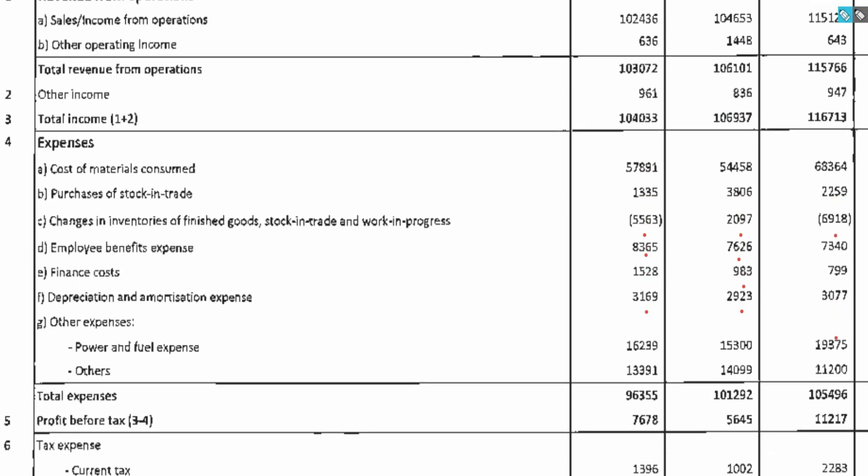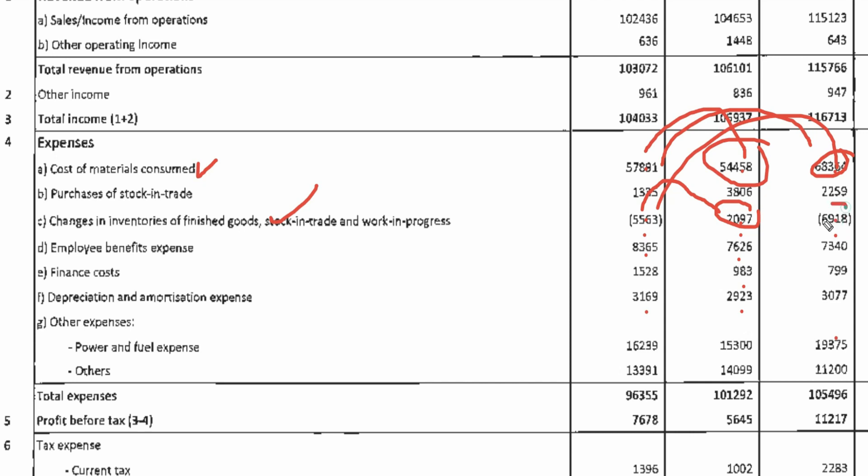Let's talk about the costs. The cost of materials is the biggest cost, which was 578.81 crore this quarter, which was 544 crore last quarter, and 683 crore one year ago. In the change in inventory, this time it was positive at 20.9 crore, which was around 20 crore last quarter, and was also positive one year ago. Employee expenses were 83 crore, which was 76 crore last quarter, and 73 crore one year ago.